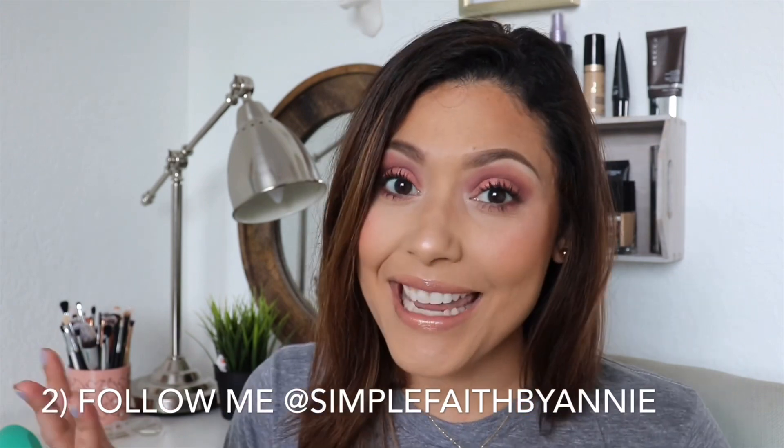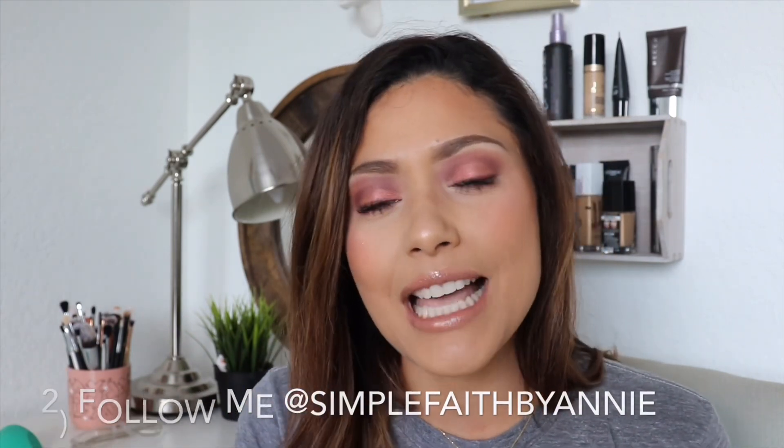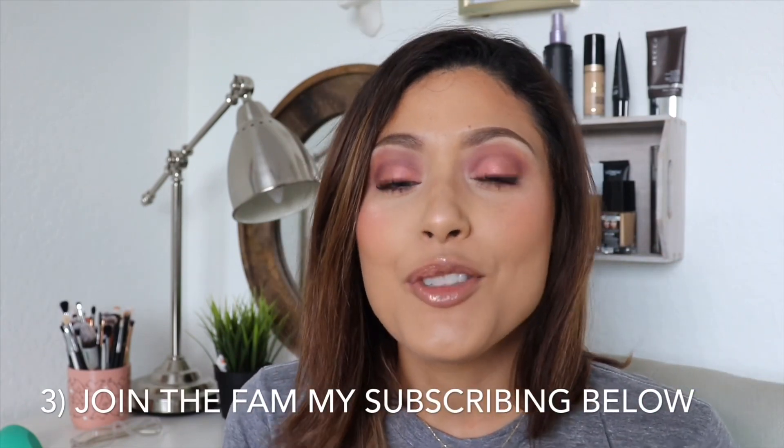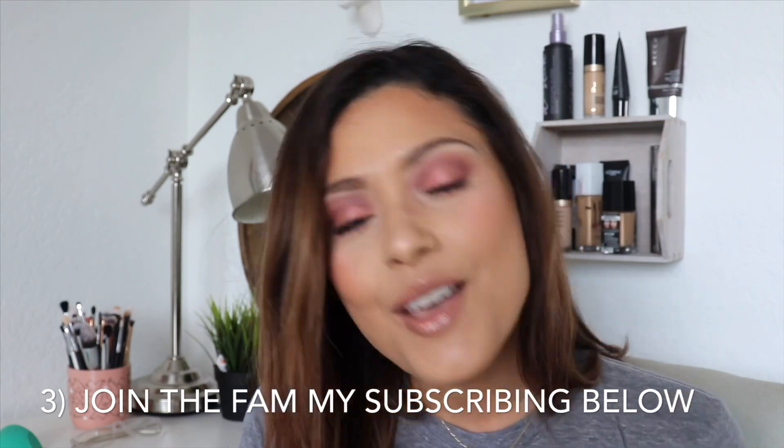Number two: if you're on Instagram, you should totally be following me! I go live Monday through Friday and do a small devotional slash Bible study, anywhere from 10 to 15 minutes, just to get you connected to the Lord and His word. Number three: if you're not subscribed, hit that subscribe button and the notification bell so you get notified every time I upload. I upload twice a week, usually Tuesdays and Fridays, and I do videos about beauty, fashion, recipes, my life, hauls, and a little bit of everything. I would love for you to join our family!